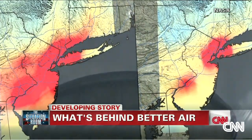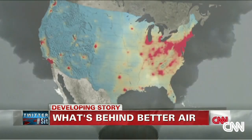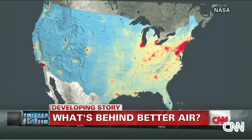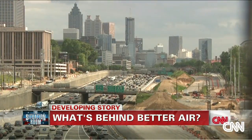Dramatic new satellite pictures from NASA dial back doom and gloom predictions about our air quality. This progression map shows that by at least one measure, the air in the United States has improved over the last decade — nitrogen dioxide has decreased in cities across the U.S.